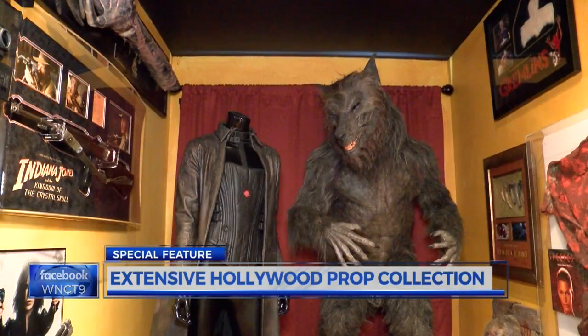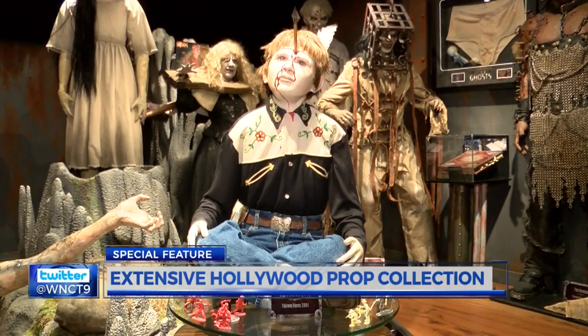Walking through Wesley Cannon's home, it looks more like the set of a Hollywood movie than an actual place to live. But for Cannon, this is a major piece of his livelihood — props from many of his favorite movies woven into the very fabric not only of his home's interior design, but also his life.